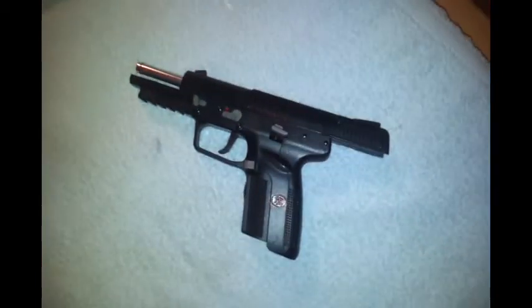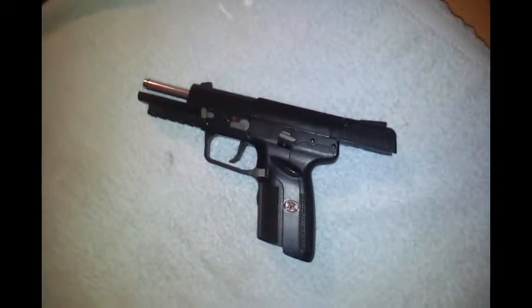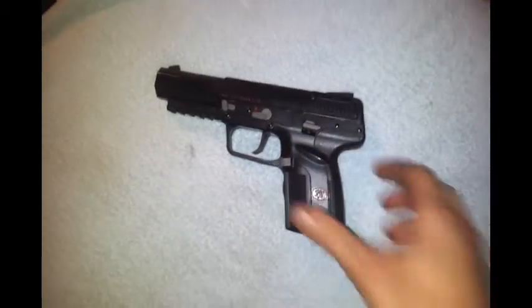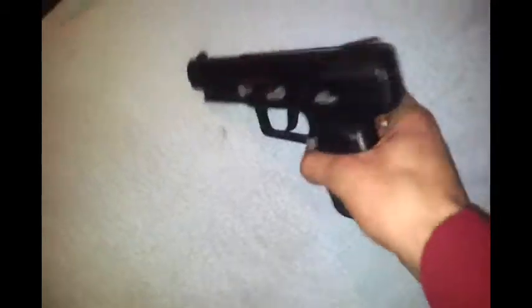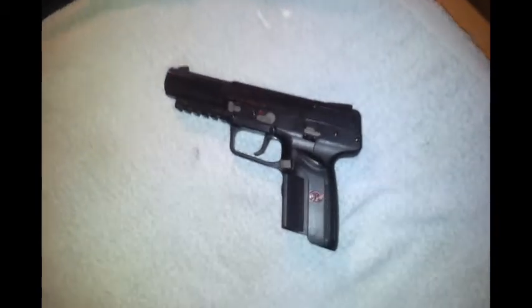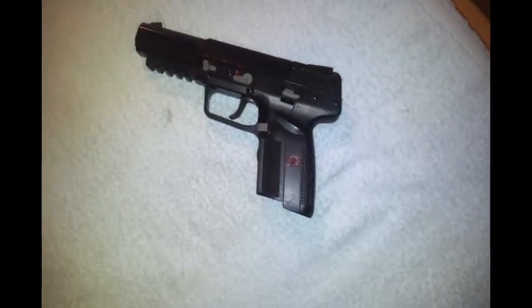The first pistol I ever bought, a gas blowback pistol, was the Tokyo Marui FN 5.7. It is a very ergonomic, very futuristic pistol. It has big magazine capacity, a big gas reservoir, and shoots very well, as it is a Tokyo Marui.